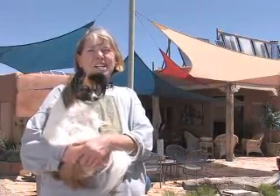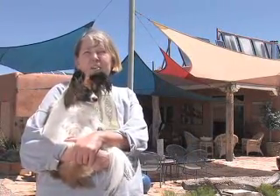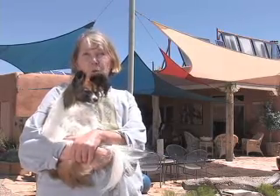Hi, I'm Michelle, and these are my shade sails. I love them, and my dog Foxy does too. They protect us from the sun when we're in the pool.